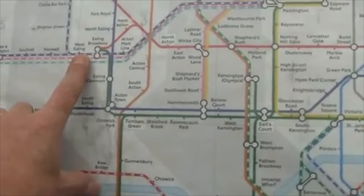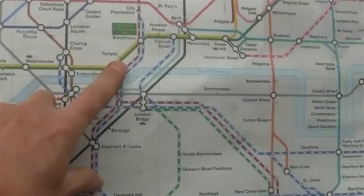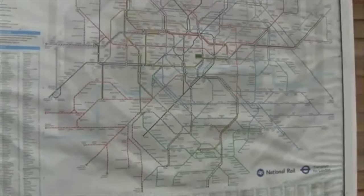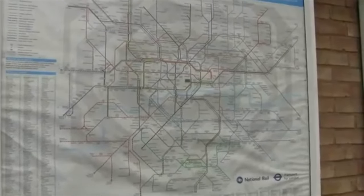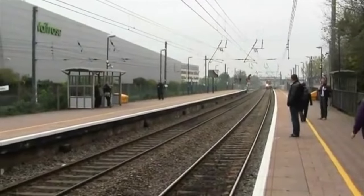I'm at West Ealing Station, and this gives you an idea of the size — this is the London Underground System. It's incredibly huge. Anyway, that is our quest. It's not going to be too complicated. Let's go find Temple Church. Here comes the train.